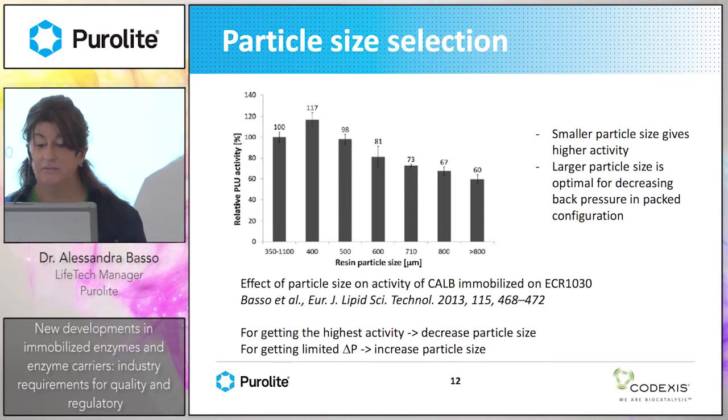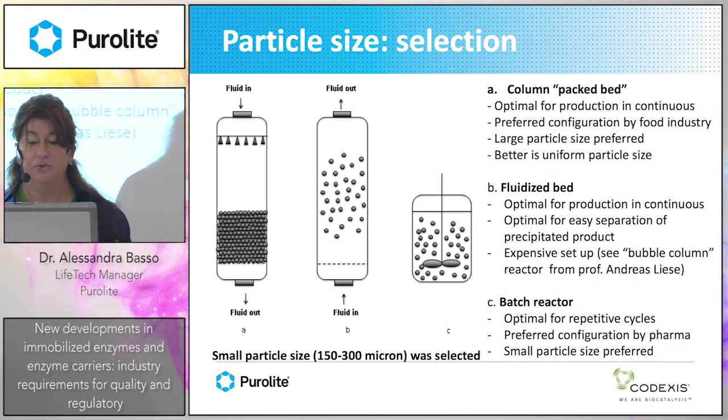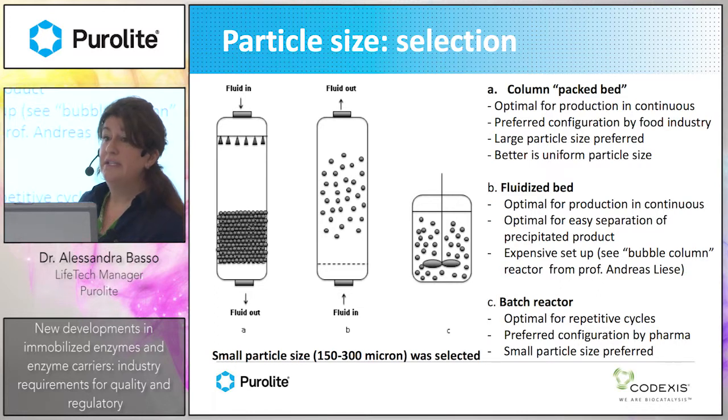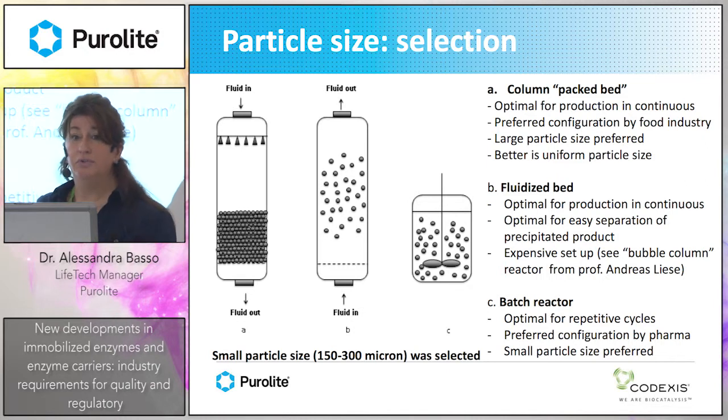Based on this evaluation, we decided to go for small particle size: 150 to 300 microns. There are different options for using immobilized enzymes in industry. The packed bed column is optimal for continuous production, as shown in the glucoamylase case study. This is a preferred configuration for the food industry, called continuous flow chemistry, and has been used in food industry for a long time, requiring large particle size.